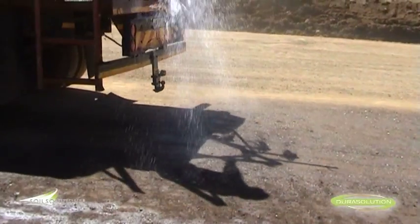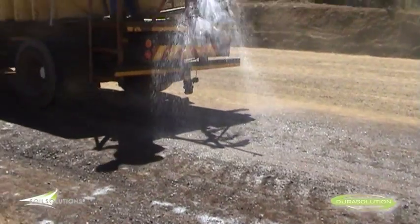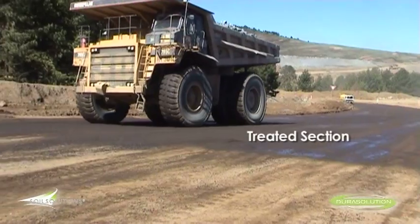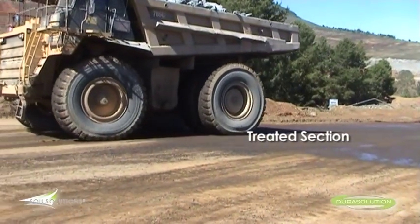DuraSolution is an excellent compaction aid and wetting agent that is the most effective dust abatement solution available on the market today for areas where tracked vehicles are in use.